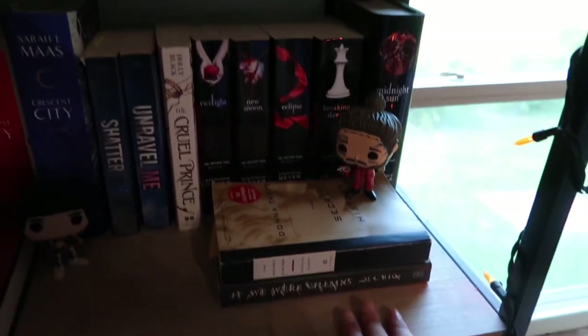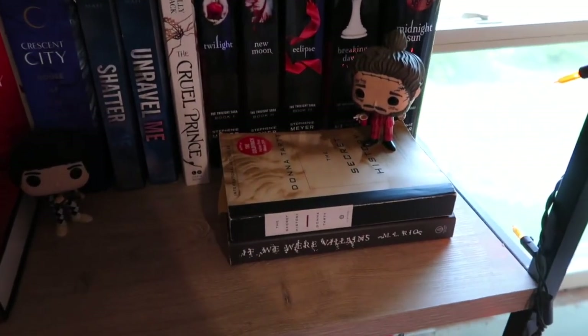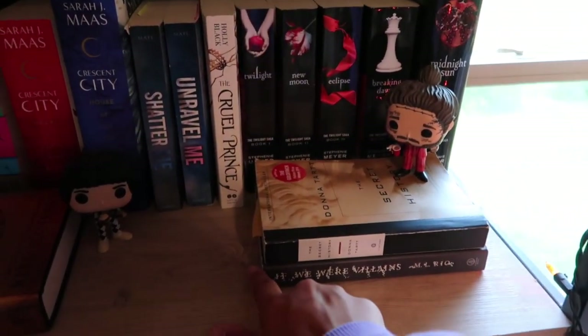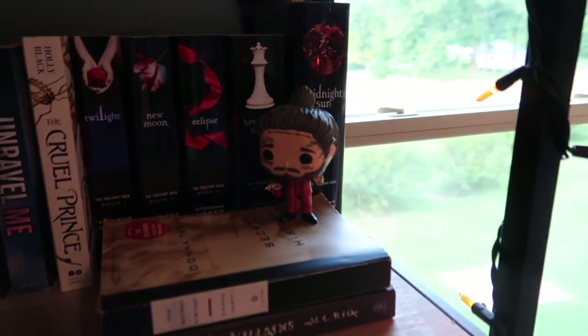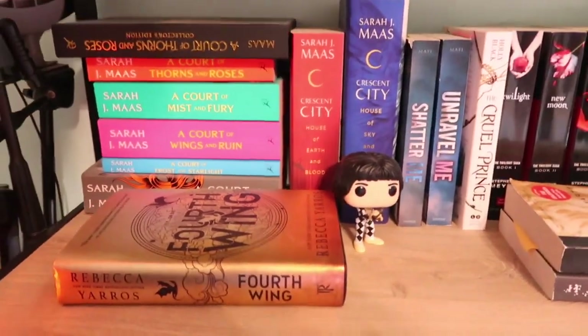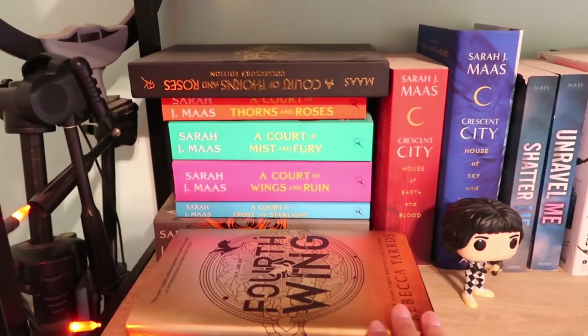And then I have some dark academia books — The Secret History and If We Were Villains. I love those books, they're really good. I got my little Post Malone and then I have Freddie Mercury which I love so much. And then I have Fourth Wing because I'm about to start it tonight.